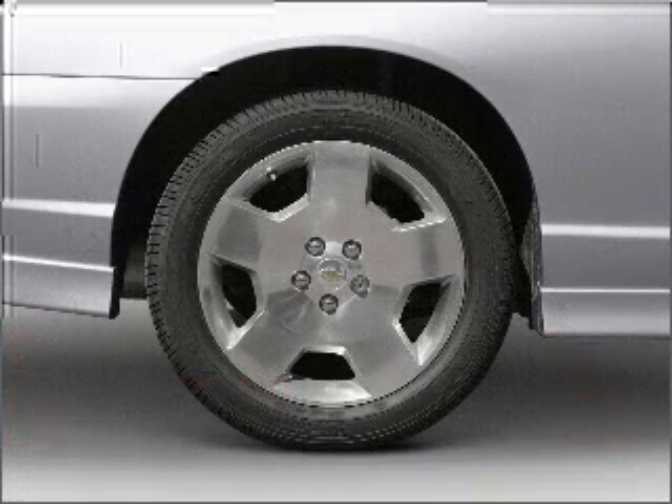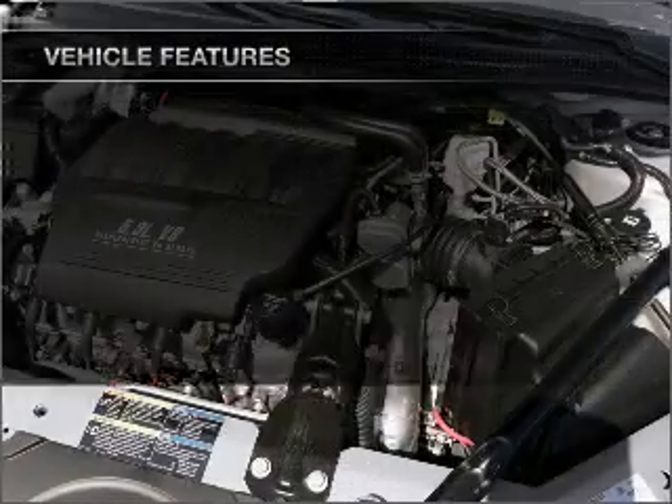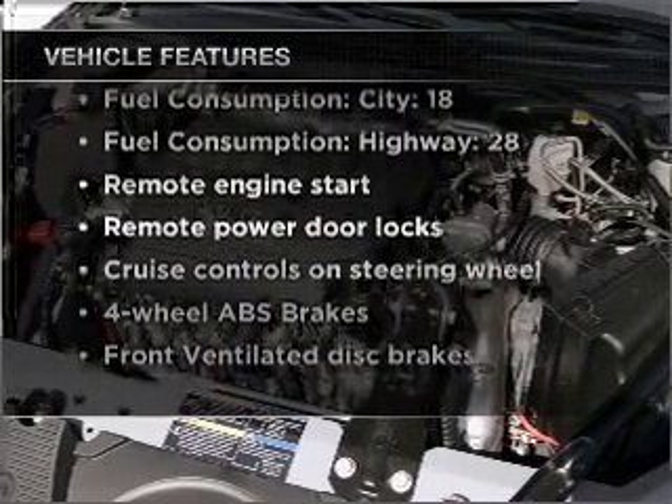Heated seats make cold weather driving more endurable. There's nothing like a sunroof on a nice day. And with these notable features, you won't want to miss out on the opportunity to own this amazing vehicle.